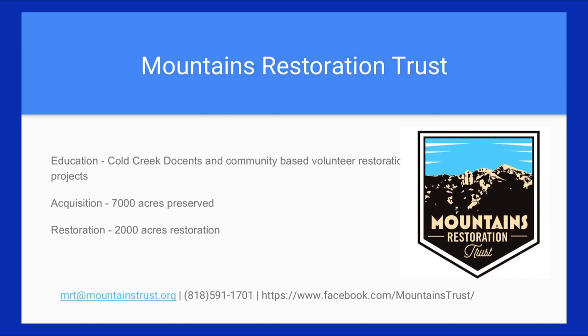Before we get into the talk, I'm going to talk about my organization. The Mountains Restoration Trust has been working in the Santa Monica Mountains since 1981. We've been doing a lot of restoration work. By and large, we're a land trust — we do acquisitions, buying up natural space, and once we have that, we restore it and make it accessible for research and for the public for recreation. Through our three pillars, we accomplish this, including education — we have a phenomenal program that partners with the UC reserve system called the Cold Creek Docents — and also community-based volunteer events.